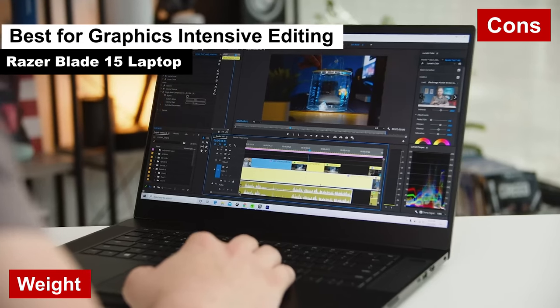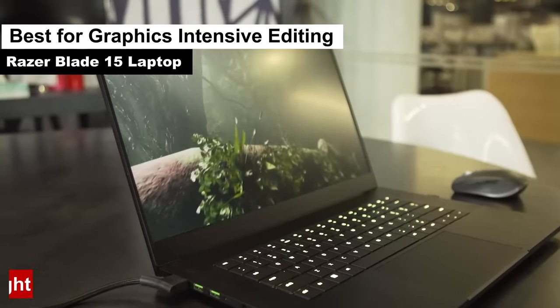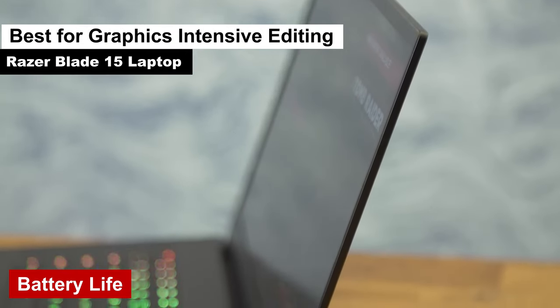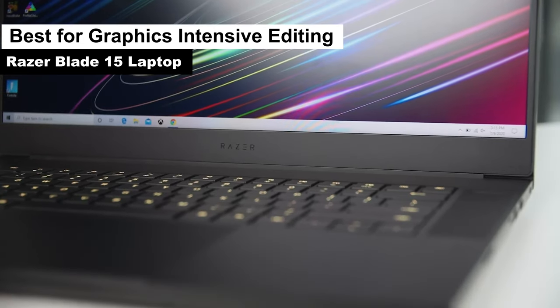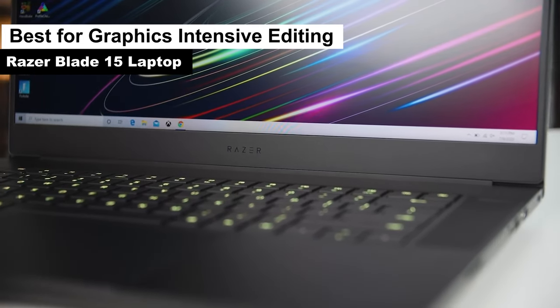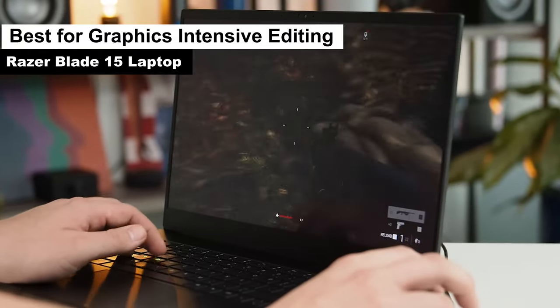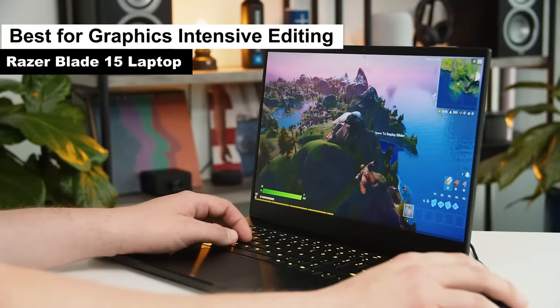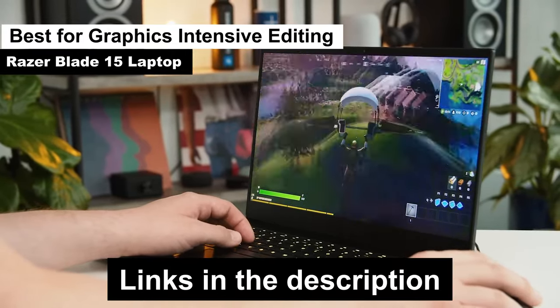Cons: weight — it's a tad on the heavier side, but hey, who needs the gym when you've got this to carry around? Battery life — intensive tasks might drain the battery quicker than you'd like, but no worries, just keep that charger handy. In conclusion, the Razer Blade 15 laptop is a dream come true for those who need that extra graphical push. It's the perfect blend of style and substance, ensuring your edits are always on point.